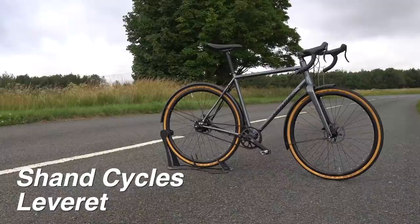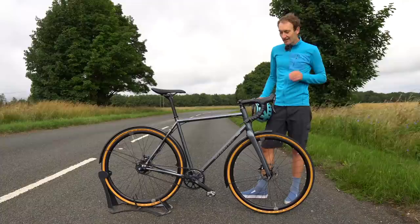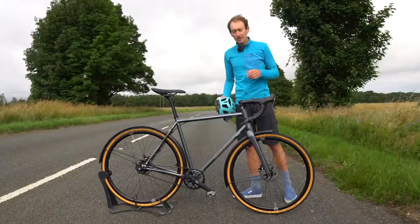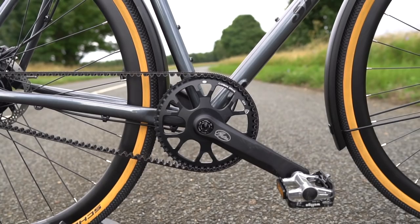It's a brand new Leveret from Scottish company Shand Cycles. You might have heard of them — they're best known for their adventure bikes with distinctive names, the Stoater and Astraea. But where those are custom-made bikes, this is their first complete bike made for the very purpose of commuting, using feedback from customers and their own know-how.